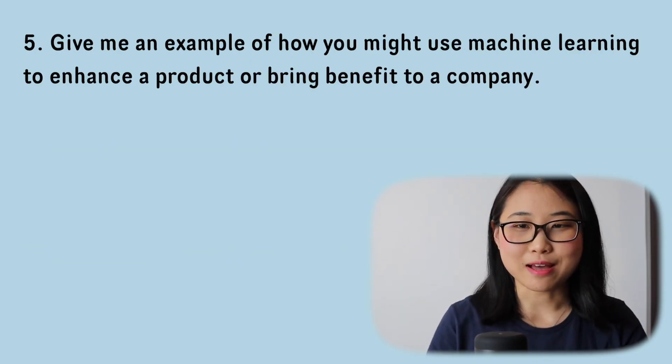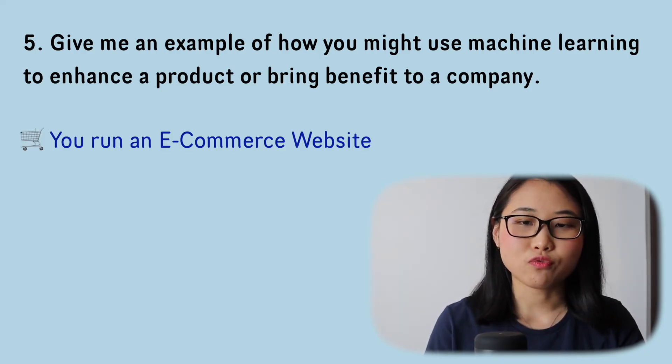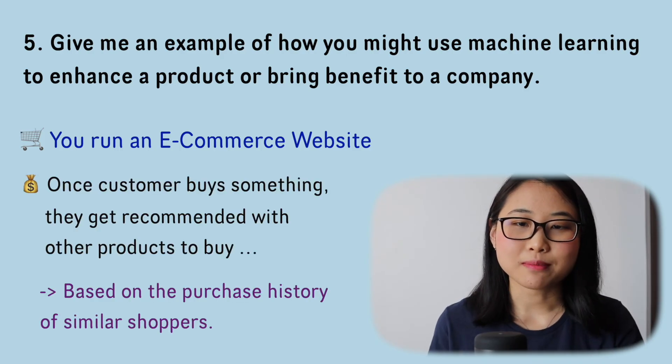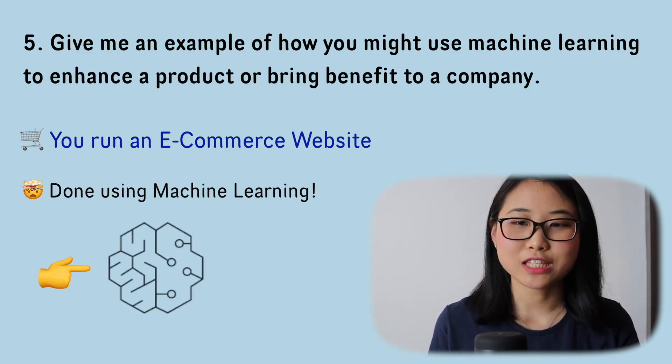Question number five: give me an example of how you might use machine learning to enhance a product or bring benefit to a company. There are many use cases, but here's one example. If you run an e-commerce website like Amazon.com, once a customer buys something they get recommended other products based on the purchase history of similar shoppers — and this is done with the help of machine learning. I recommend doing some research to understand how it works behind the scenes.